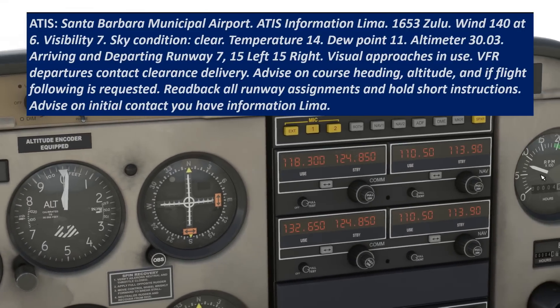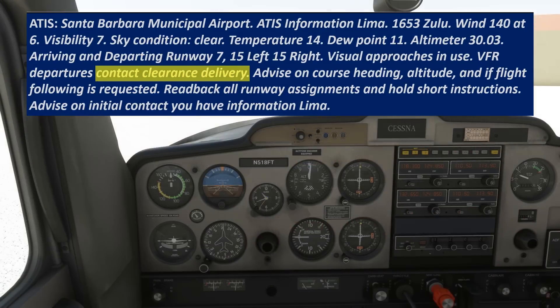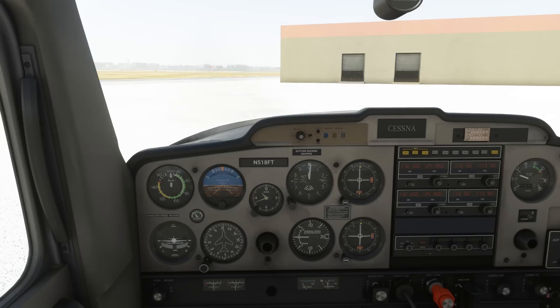In addition to the weather, notice that the recording says to contact clearance delivery with both our route of flight and altitude, and if we want flight following. Clearance delivery will issue us what's called a VFR clearance. Remember that in order to operate in Class C airspace, we need our Mode C transponder, so they'll be issuing us a squawk code, just like on flight following.